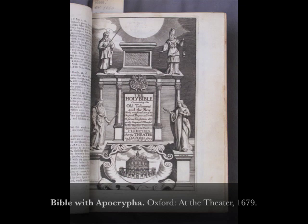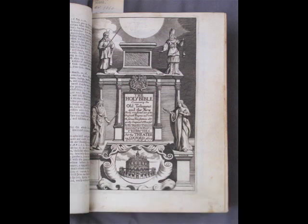Archbishop William Laud was Chancellor of the University of Oxford between 1630 and 1641. In 1636, he obtained from Charles I a charter allowing the University to print all manner of books and an additional privilege to publish the King James Bible. The University entered into various agreements with the Stationers' Company of London and other printers, and received money in exchange for not printing Bibles.